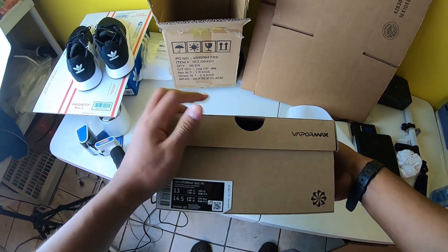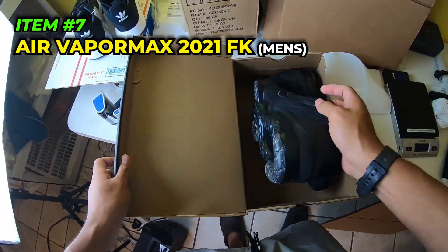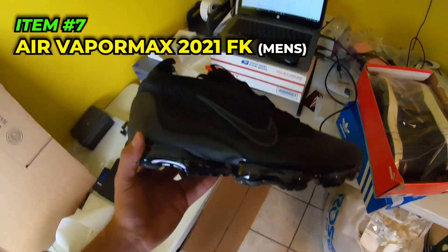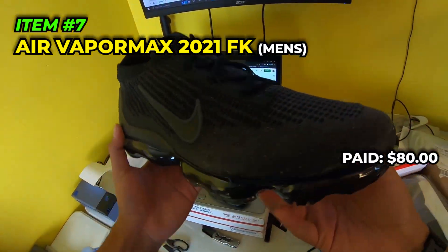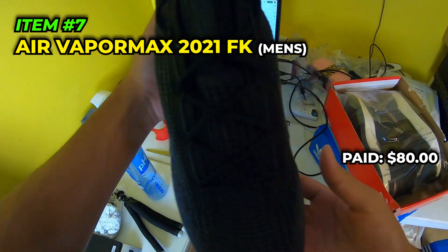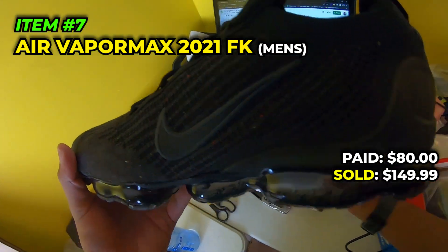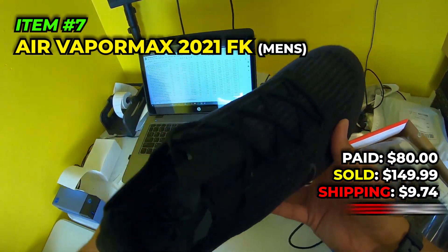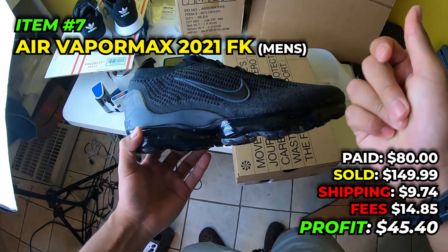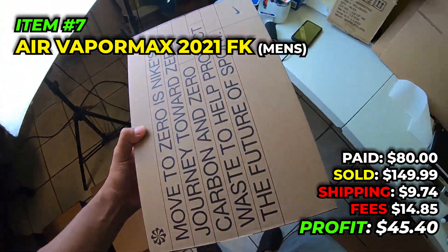Moving on, we got a couple pairs of these Vapor Max 2021 Fly Knits throughout the video. We picked these up a couple days ago and they've been selling pretty fast - these are freaking beautiful. Men's size 13, we paid $80 even in October 2022. Sold them for $149.99, paid $9.74 to ship, fees were $14.85, and we make $45.40 off these in just a couple of days of being listed.